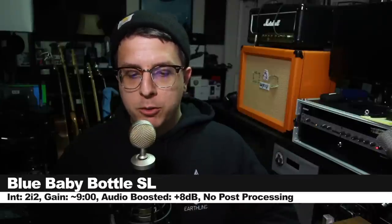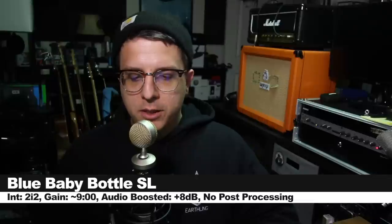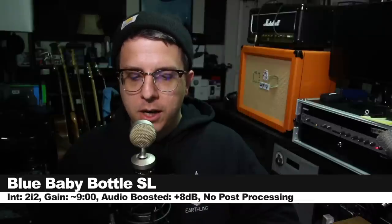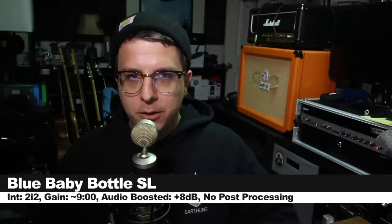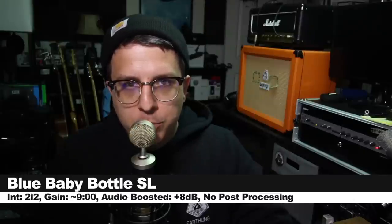Spinning around the Blue Baby Bottle to 90 degrees to show you the off-axis coloration, continuing around to 180 to show you how it sounds from the rear, then back around to the secondary 90 degree angle, and ending at the front of the microphone. Now right on top of the Spark to show you the proximity effect, right on top of the Bluebird to show you the proximity effect, and right on top of the Blue Baby Bottle to show you the proximity effect.